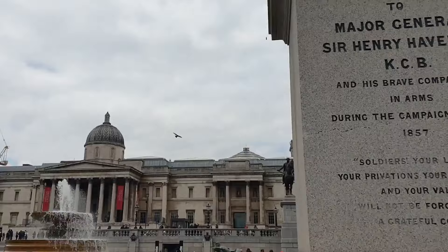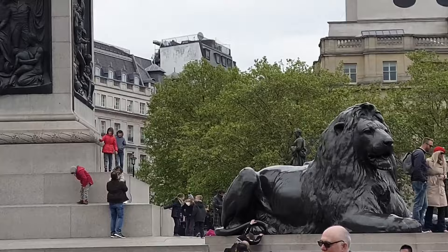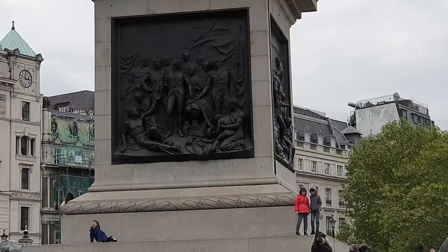The site of Trafalgar Square had been a significant landmark since the 13th century and originally contained the King's Mews. After George IV moved the Mews to Buckingham Palace, the area was redeveloped by John Nash, but progress was slow after his death and the square did not open till 1844.